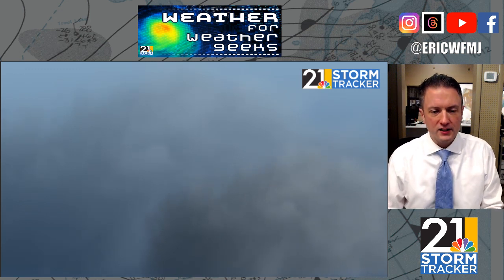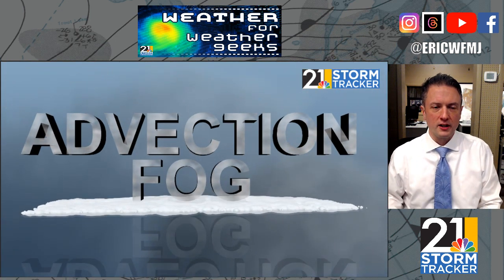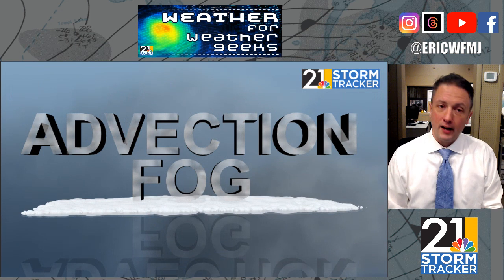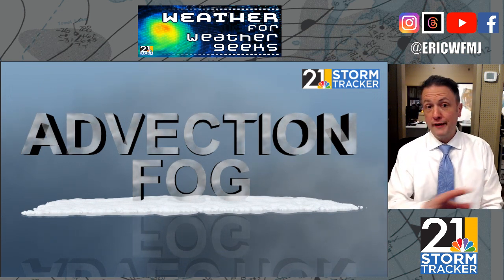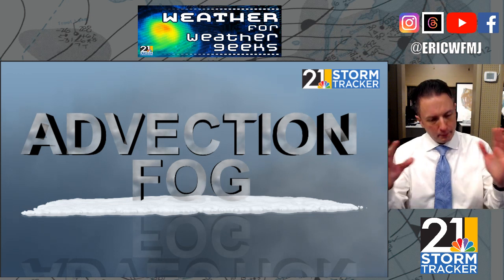A different kind of fog is what we call advection fog. This is the kind of fog that is a concern not only here locally, but in a lot of the eastern U.S. in this kind of pattern. This is where warmer air advects, or moves, over a pretty cold surface.